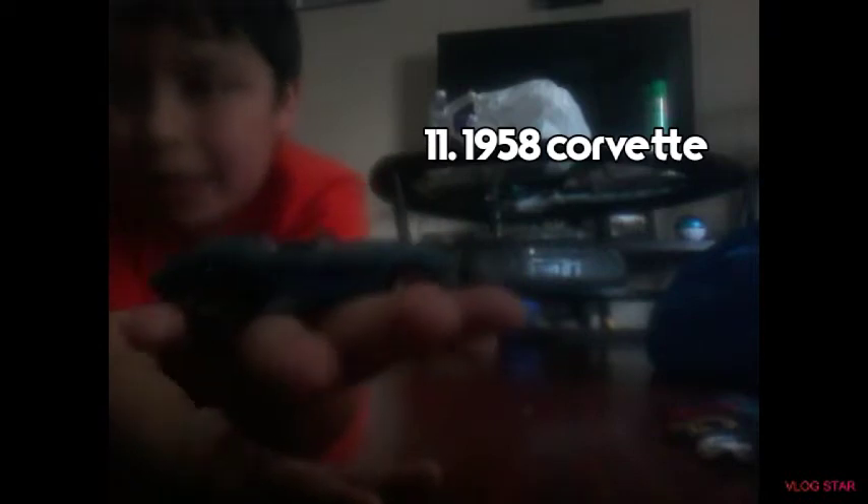The 1958 Corvette — I painted it this color, and I put it at number 11 because I like it like that. And it's old too, that's why I put it in there. Number 10!